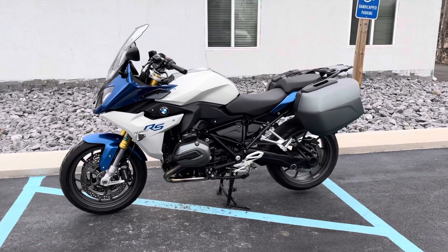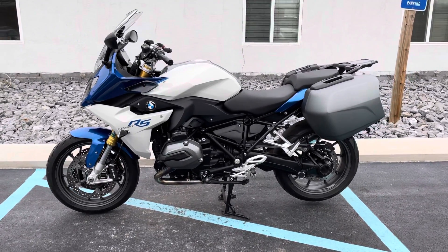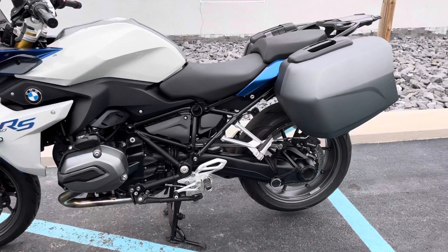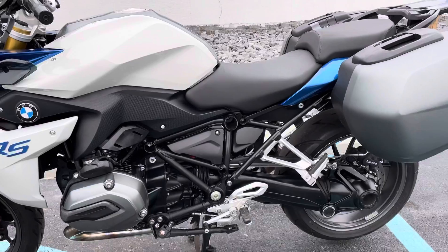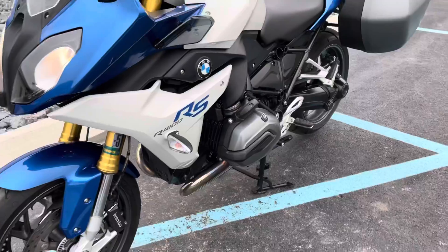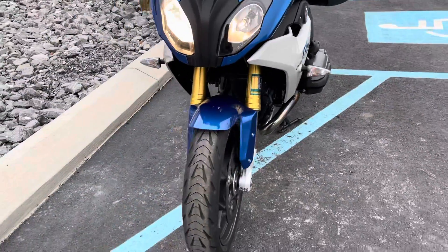Hello, Josh here at BMW Motorcycles in Tyrone. Thank you for the interest in this 2016 BMW R1200RS — 29,000 miles, two-owner bike. Let's trade it in on an R1200RT.